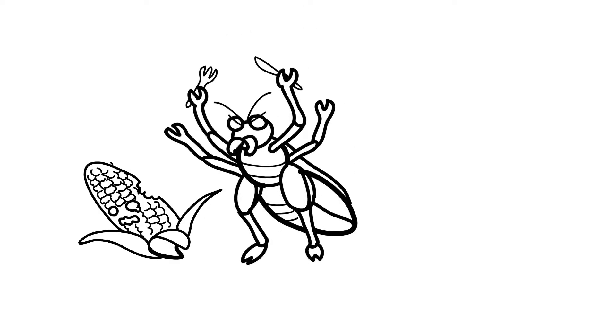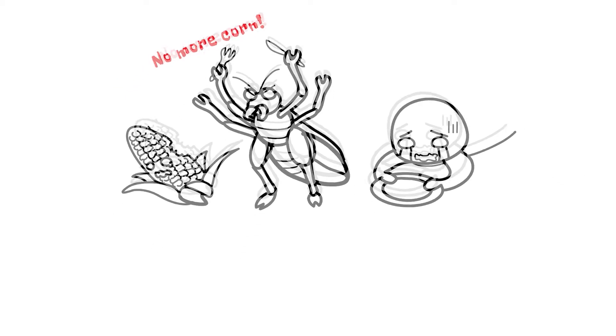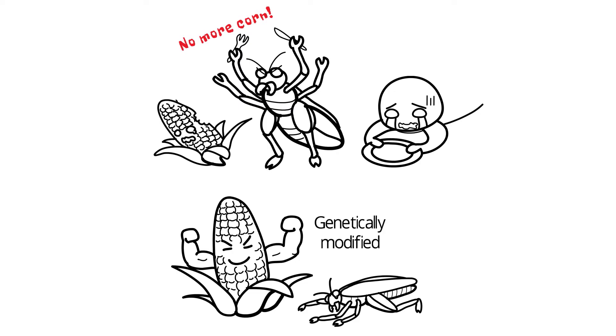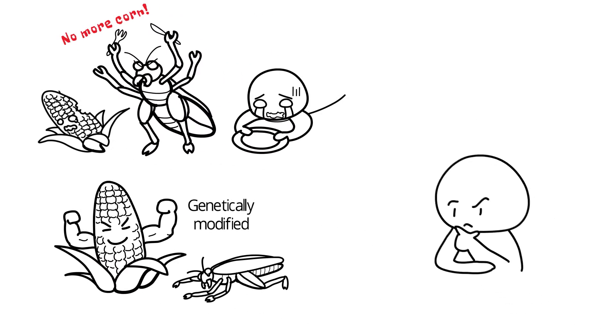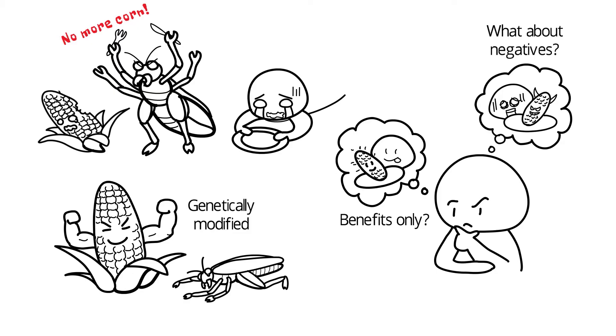Can you imagine what would happen if the corn we grow are all eaten up by insects? We will not have enough food for everybody in the world. But not to worry, many crops including corn have been genetically modified to make them resistant to insects. But is increasing food supply the only benefit that genetically modified organisms, or GMO, have? And will the development of GMO result in any problems?